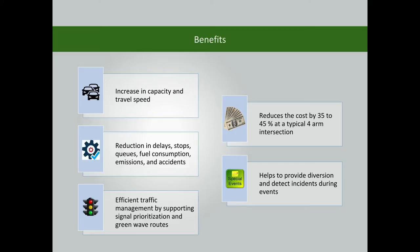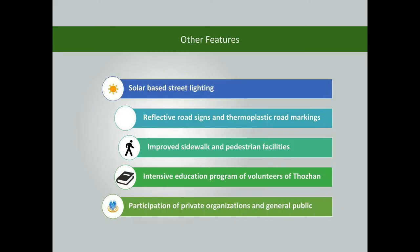It also helps ensure efficient traffic management by supporting signal prioritization and green wave routes. This signal reduces maintenance cost by 35–45% at a typical 4-arm intersection, and helps provide diversion and detect incidents during events, leading to overall improvement of traffic environment, traffic flow, and road safety.